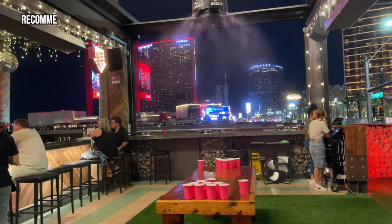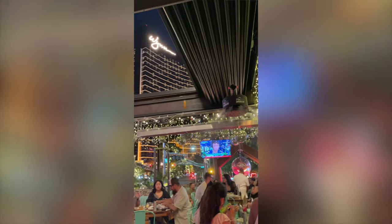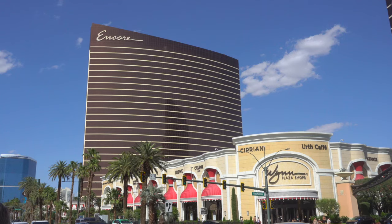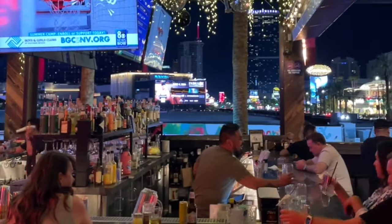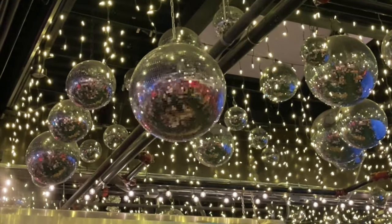Moving on to my next recommendation, let's talk about Happy Camper. This is a brand new spot that is buzzing with energy — it was packed when I visited. Located outside the Fashion Show Mall, it's right across from the Wynn Resort on the Strip, catty corner to the Encore Resort. Happy Camper has a fantastic bar area with great views, turf flooring, a beer pong table, and cool decor featuring lights and disco balls.